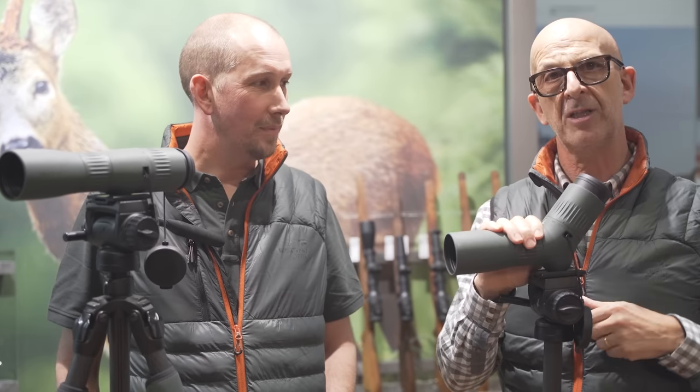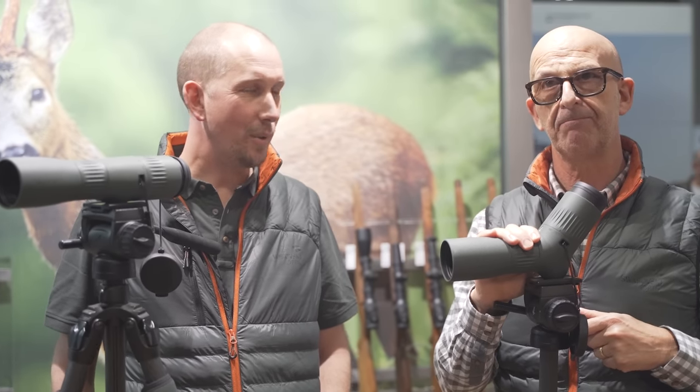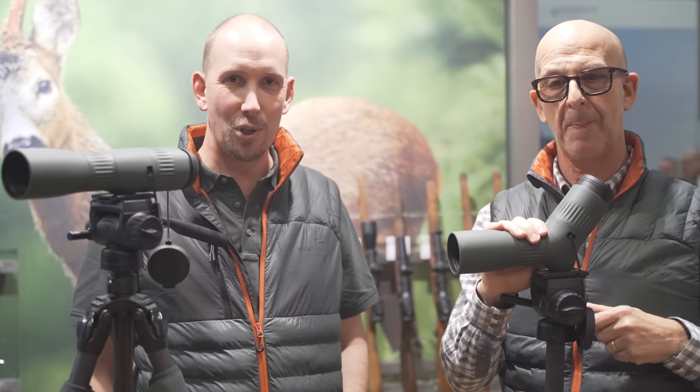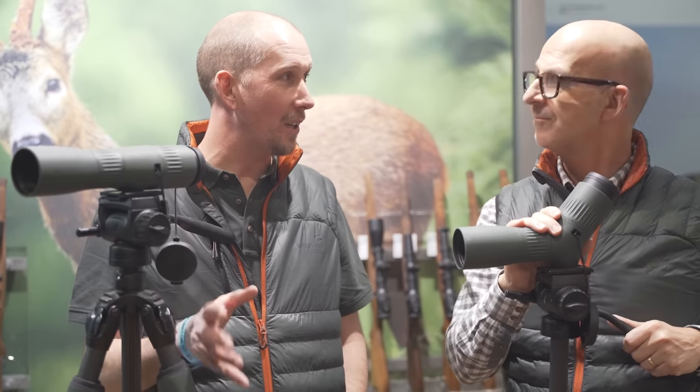So yeah, we're very excited about it. Great, well thanks very much. And obviously, if anyone's got local gun shops that stock the Shrofsky products, they can go and see them all there.